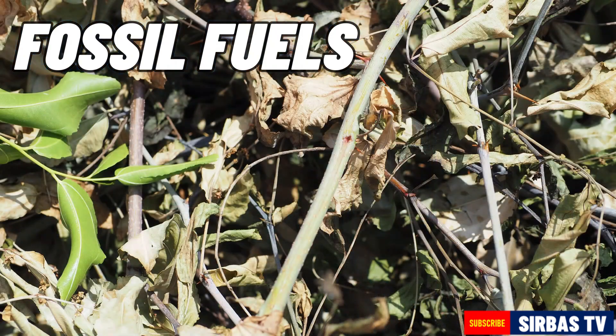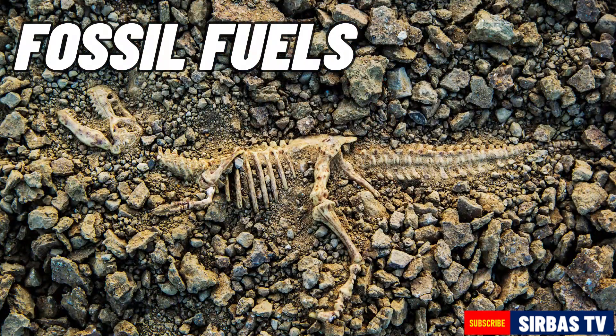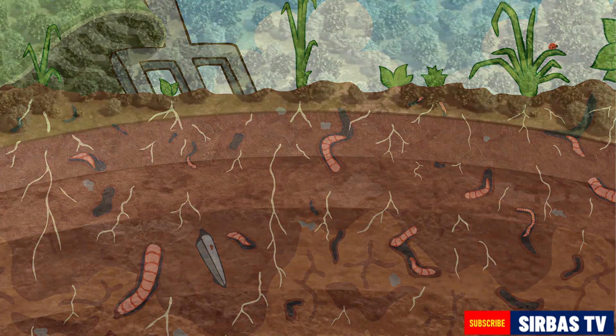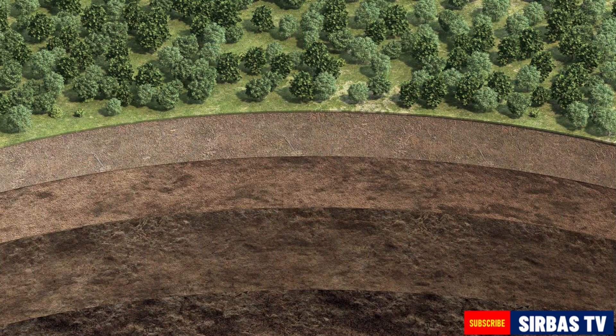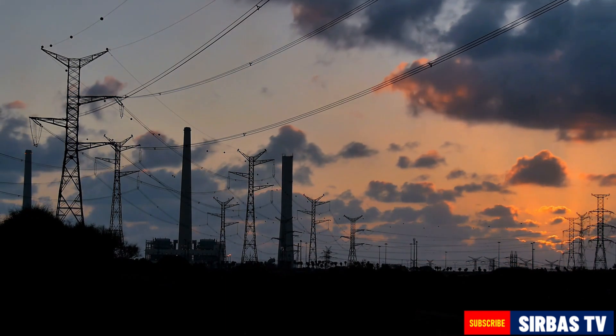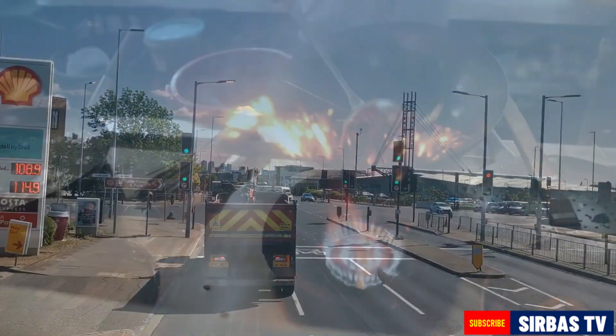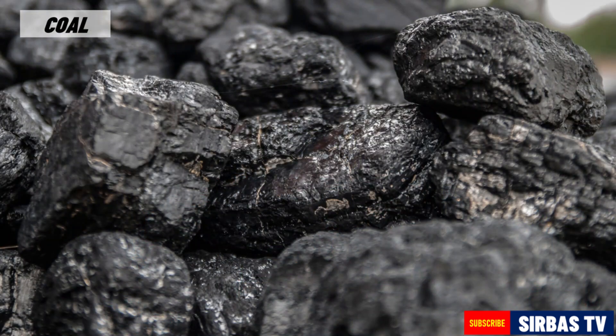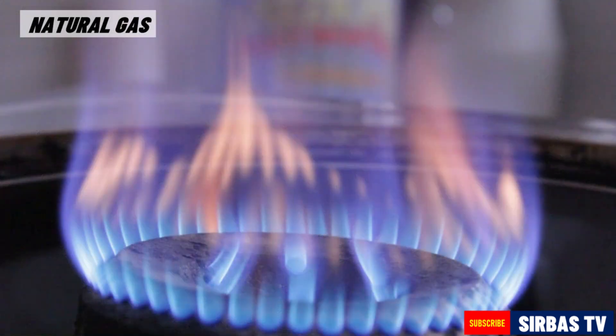Fossil fuels form from plants and animals that lived on Earth millions of years ago. It takes millions of years for dead plants and animals to turn into fossil fuels. Fossil fuels are used to produce electricity, run vehicles and factory machines, as fuel for cooking, and in making plastics. Coal and natural gas are the fossil fuels that can be found in the Philippines.